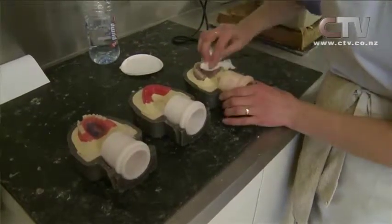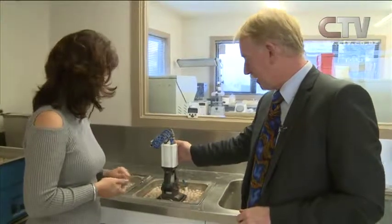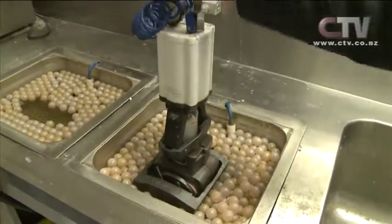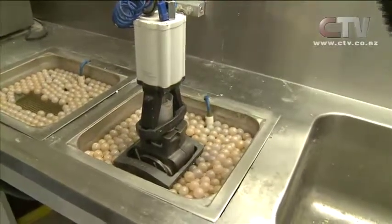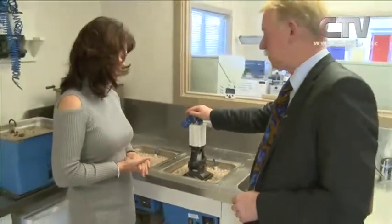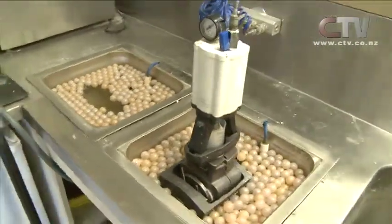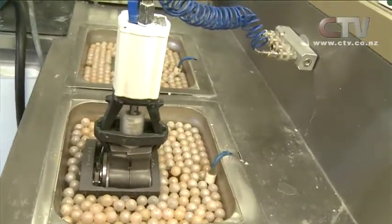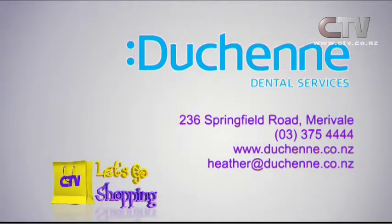Such a process that it goes through. A denture being processed — the joy of injection moulding is that it's under constant pressure. This little capsule holds the acrylic and it's being injected into that flask. It's continuous — you're looking at about 42 minutes in here, then it goes into cold water and still gets continually injected for another half an hour. We're one of the few that brought that technology in and are doing it continuously. Dushin Dental Services, 236 Springfield Road in Merivale — telephone 375 4444.